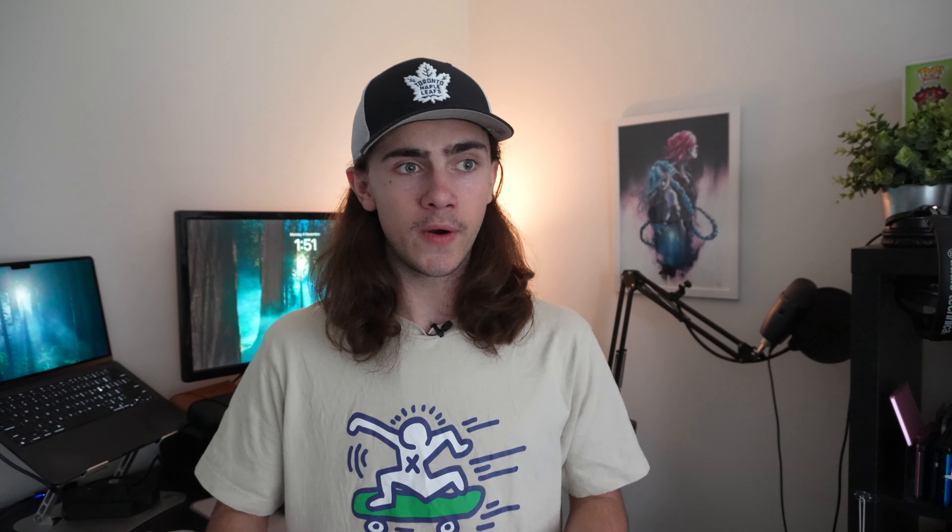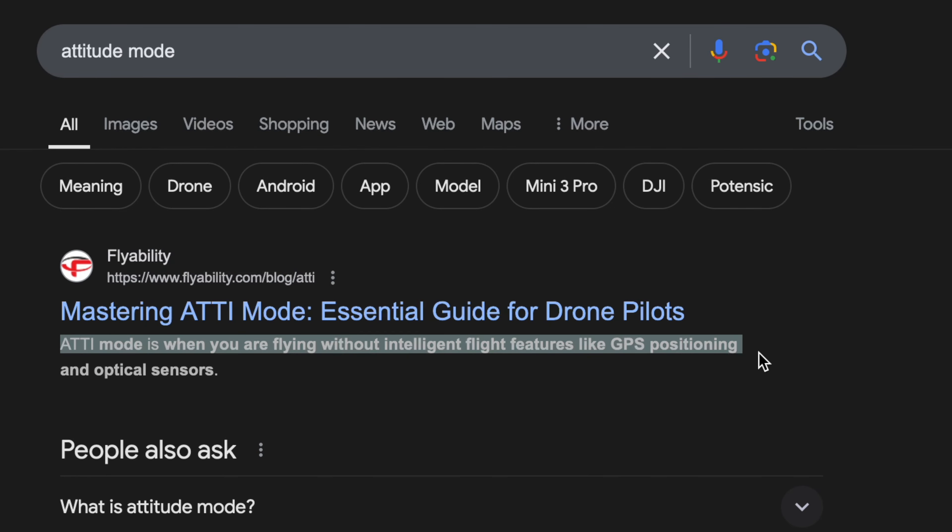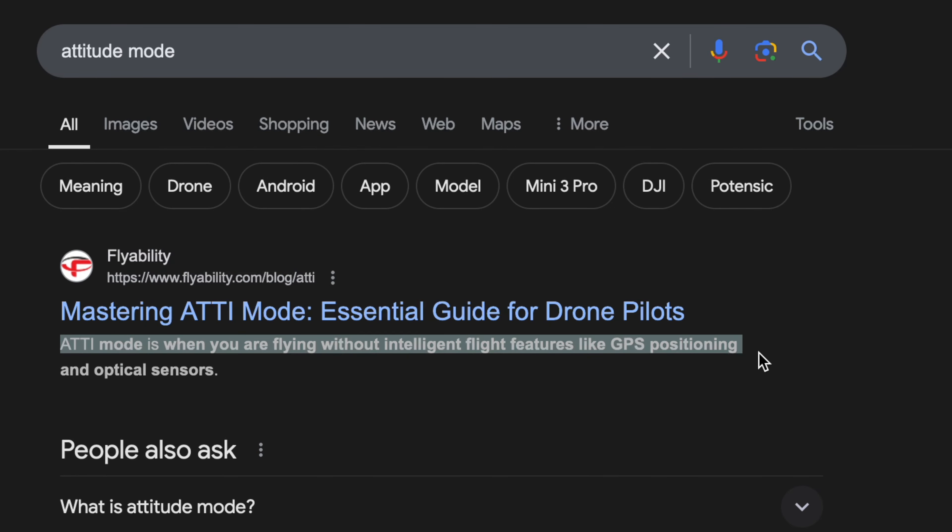I'd recommend having the app ready to go when you first start messing around with the presets, as it'll let you immediately cancel the preset and start landing if it starts going somewhere unexpected — like straight into a power line. If you don't want to deal with a controller but still want manual controls, there are touch controls in the DJI Fly app. They're terrible. Do not rely on them. If you're making fine adjustments to perfectly frame a photo, sure, it kind of works — but anything more than that, they are a total write-off.